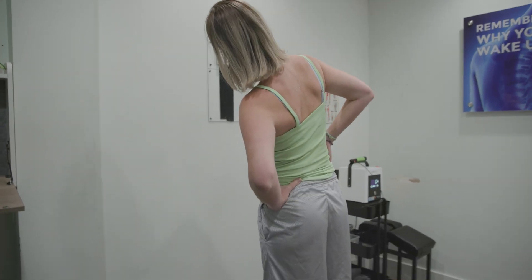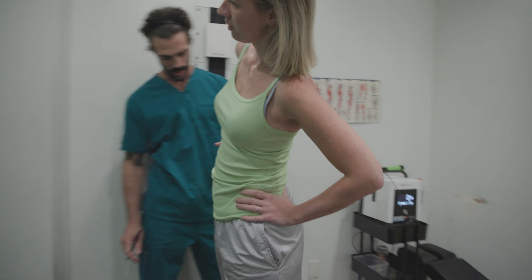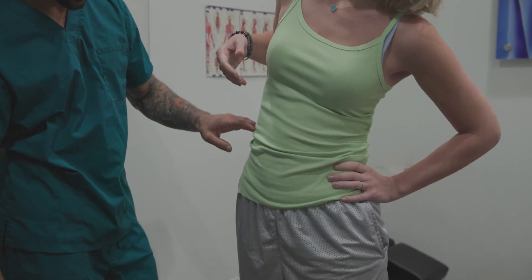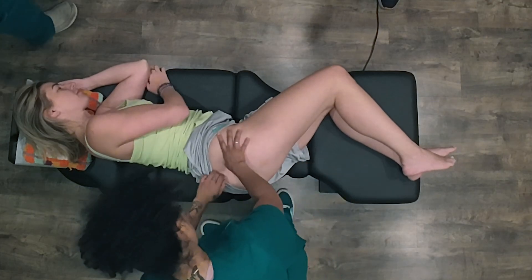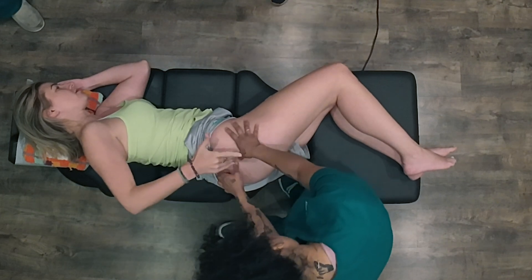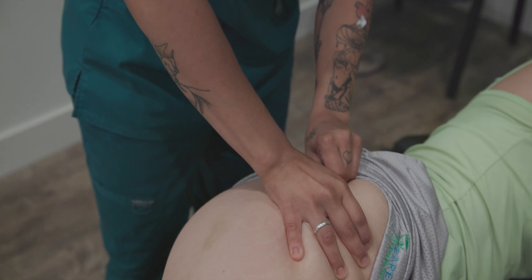A stretch on this — right in here. Going up this far? Yeah. Zero to ten? Six. Well, it's over here — like here more. It feels like it's deep, like behind my glute. That hurts.